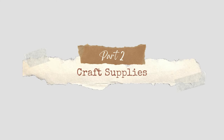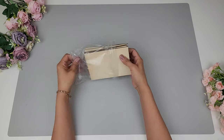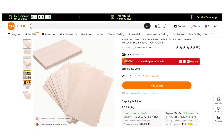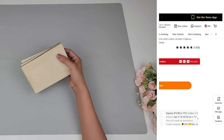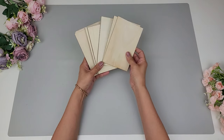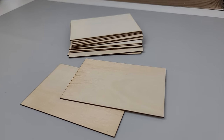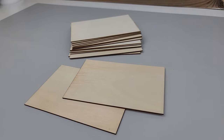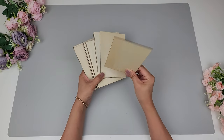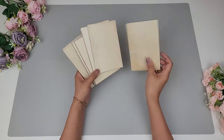Now on to the craft supplies, starting with wood. There are a variety of affordable unfinished wood packs and I got this pack of 15 four-by-six-inch wood pieces. One thing that I love is just how nice and smooth they were — they weren't warped at all and they were really nice and flat. I love crafting with wood and I have so many ideas for upcoming fall and Christmas projects.